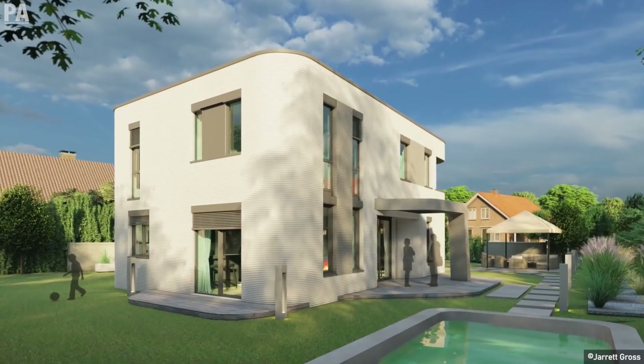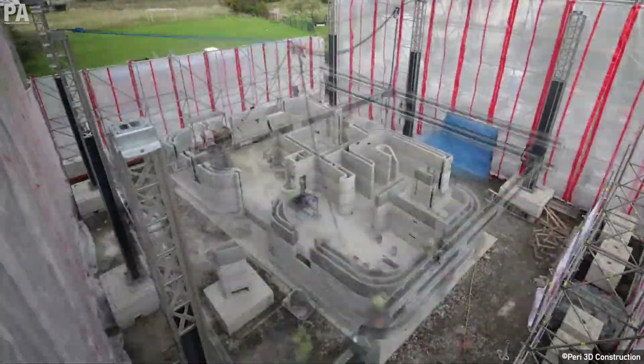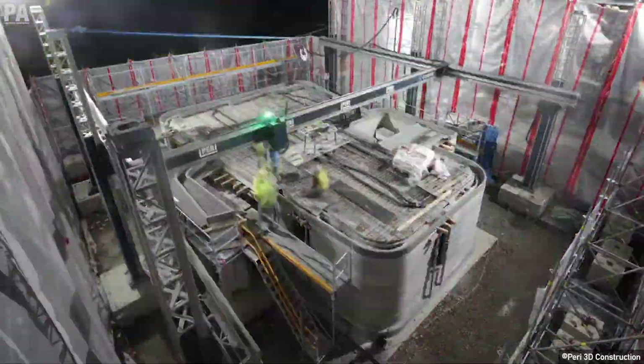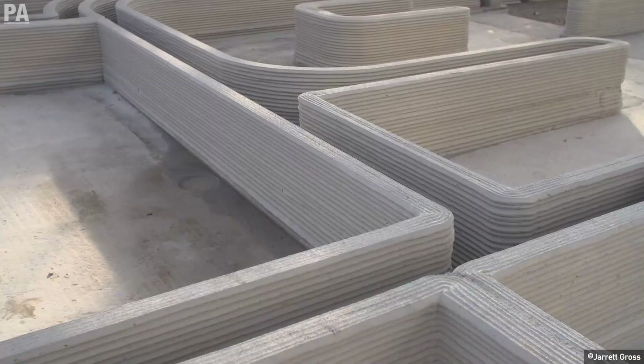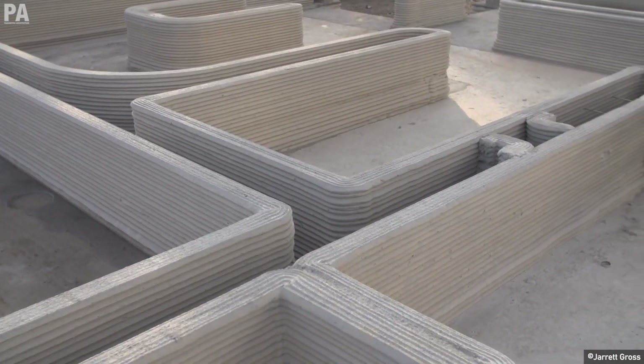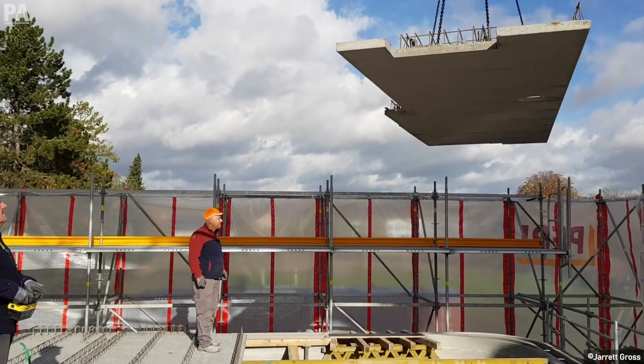In 2021, Germany's first 3D printed house was officially opened. The two-story house was built by Peri and designed by Mense Korte. Peri printed the triple skin cavity walls, which are filled with insulation and leave space for water and electricity-related elements. The attic components also came as prefabricated parts, which were combined on site during the printing process.